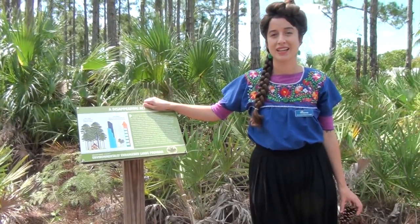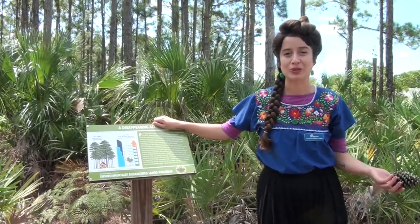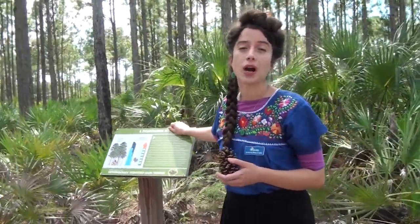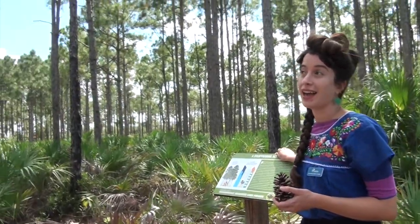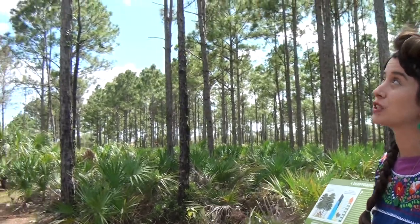Hi friends! I've missed you. Today I'm very excited to show you one of my favorite habitats. It's the pine rockland habitat. And, as you can tell, it's dominated by the pine tree.